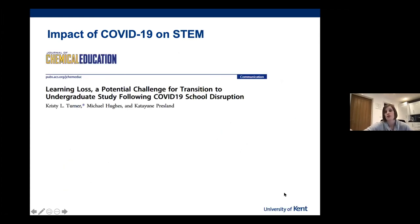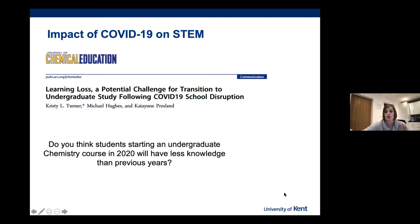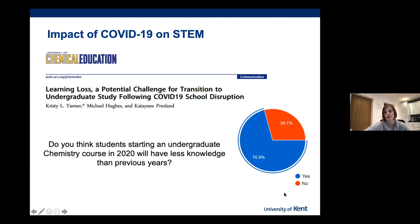What about the impact of COVID-19 on STEM? There's not much published on the impact of COVID-19 on STEM education, but there was a nice paper by Turner et al. in early 2020, looking at learning loss and the transition of further education students to higher education as a result of COVID-19 school disruptions. They surveyed students asking whether students starting an undergraduate chemistry course in 2020 would have less knowledge than previous years. 71% of students said yes, showing that students felt they had significantly less knowledge going into university degrees.